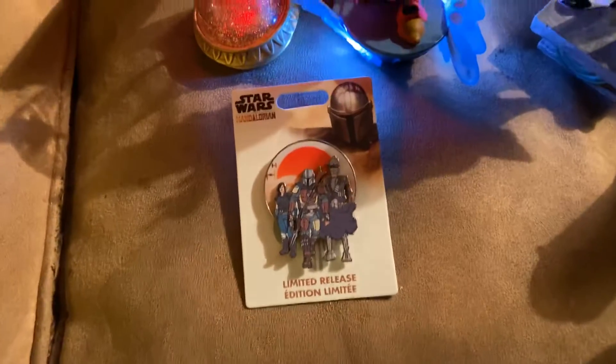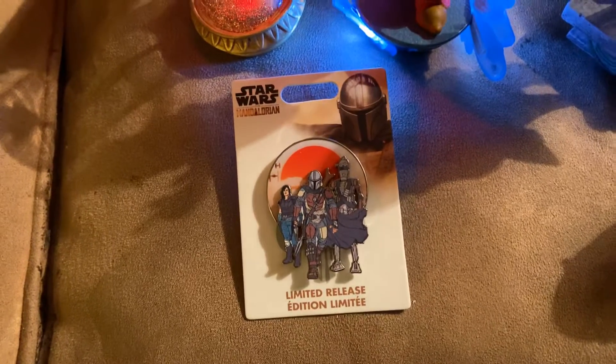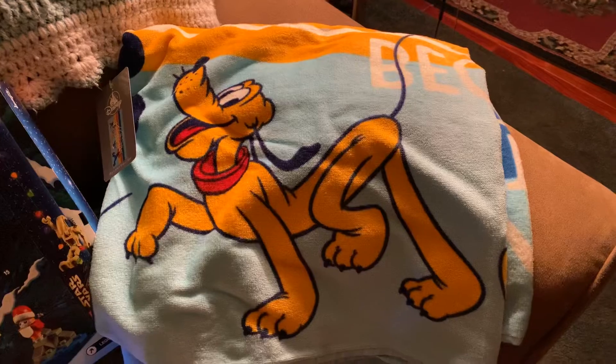One of the other items that I found to add to the pin collection is a limited release Star Wars Mandalorian pin. And then over here is a Mickey beach towel with Pluto.